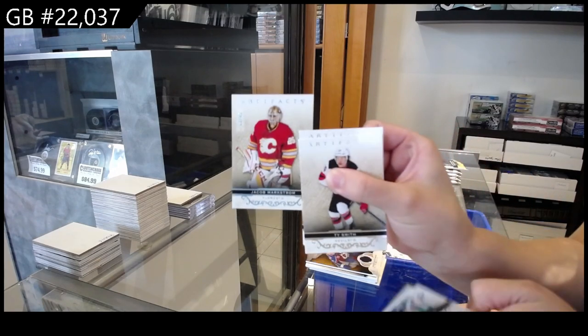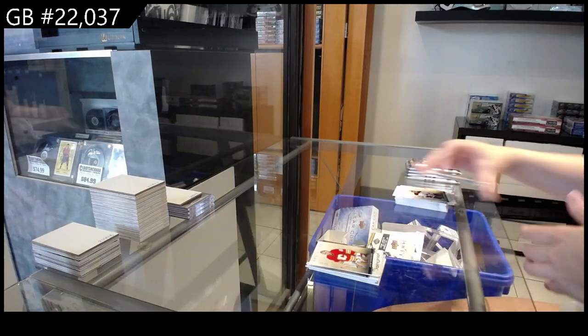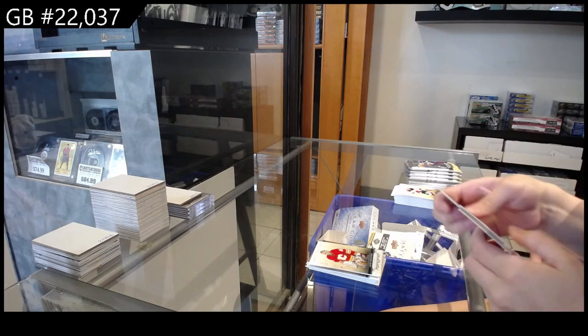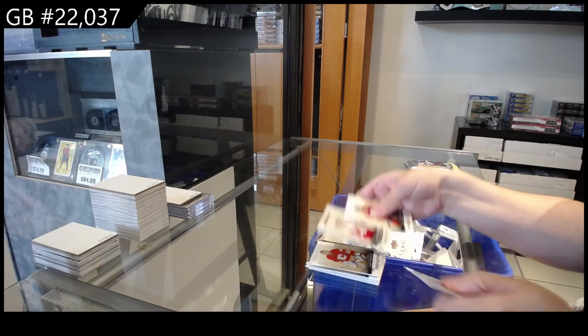Numbered to 85 for the Flames — Jakob Markstrom. Numbered to 999, Rookie for Detroit — Upsider.